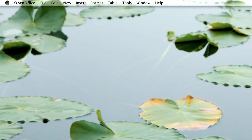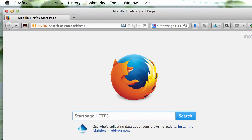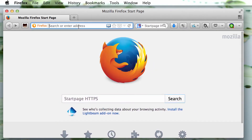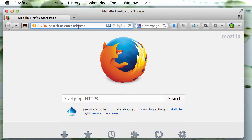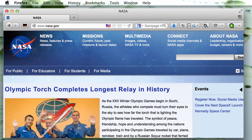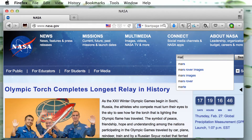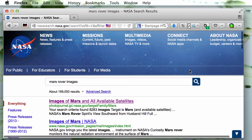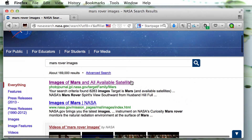Take a look — you can see my eye, my nose, my cheekbone, the way the face is structured. Let me show you what I'm talking about. Let's open up our browser and go to NASA's official website, nasa.gov. In the search field, let's type in 'Mars' — Mars rover images — and click on the result: images of Mars and all available satellites.